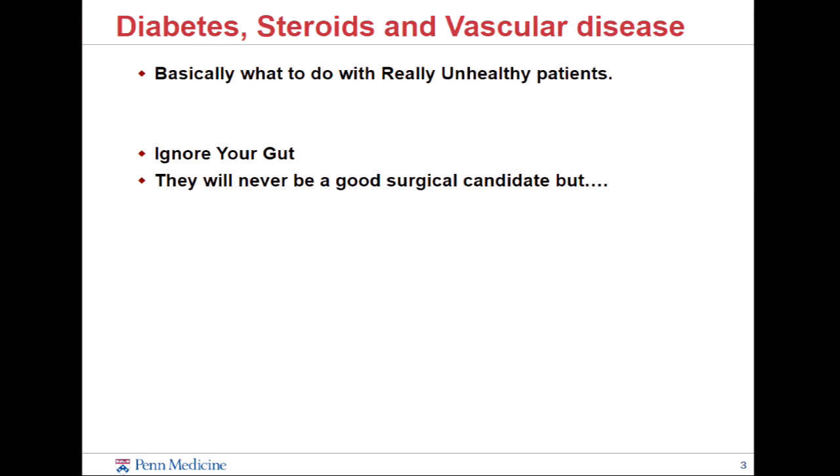Patients that come in — elderly patients, even young patients that are at baseline ill with diabetes and the comorbidities that go with diabetes, or are chronic steroid users, or have significant vascular disease — your gut's going to say, oh God, this is not going to be good. Your instinct might be to manage this non-operatively, but actually that's the opposite of what we need to be doing. They're not ever going to be good surgical candidates, but we just have to deal with that.